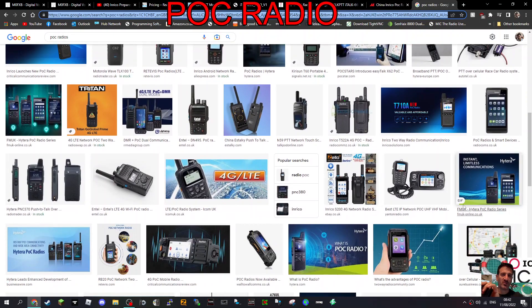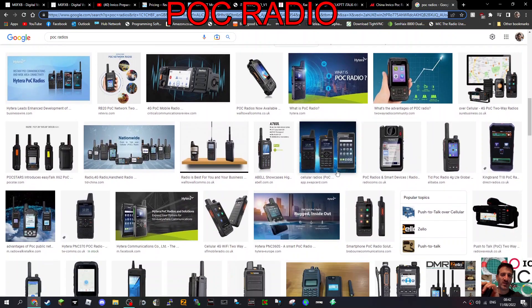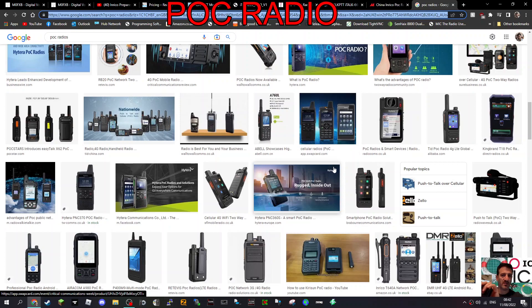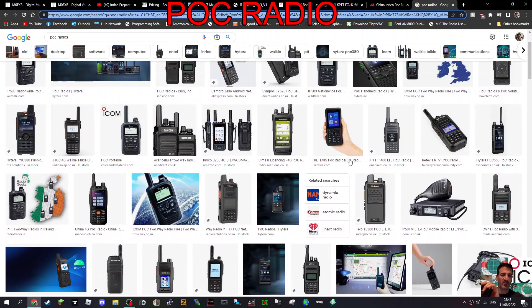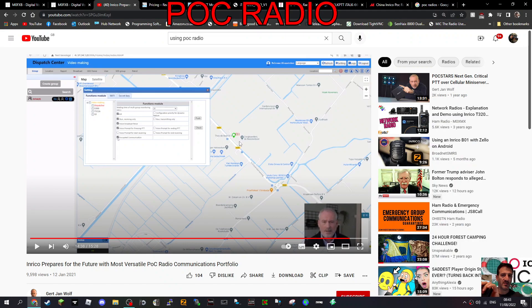Thanks for watching. These are not actually expensive radios. The kind I've got - like the Inrico S200 - many radios are advertised as POC radios, but we buy them and run Zello, Peanut, EchoLink and things like that. We don't actually use the POC system part of the potential there.